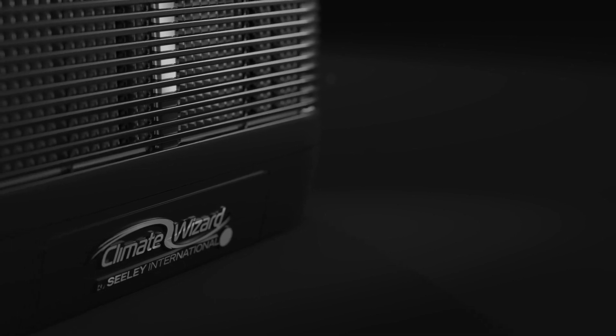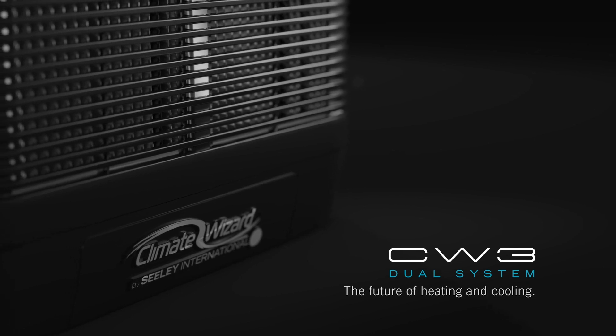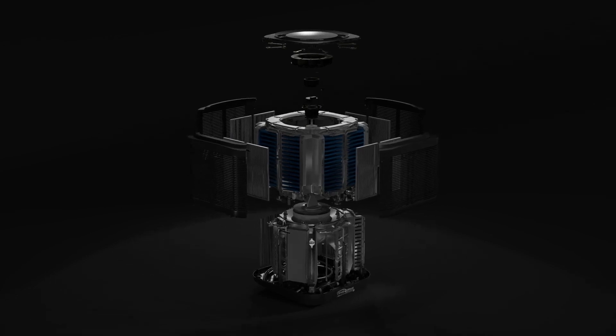Here is your exclusive first look at the Climate Wizard CW3, unquestionably the world's most advanced dual heating and cooling system and half the energy cost of reverse cycle.